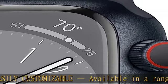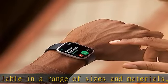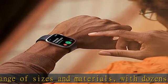Apple Watch requires an iPhone 8 or later with the latest iOS version. Incredible durability — tougher than tough. It's crack-resistant and IP-rated.